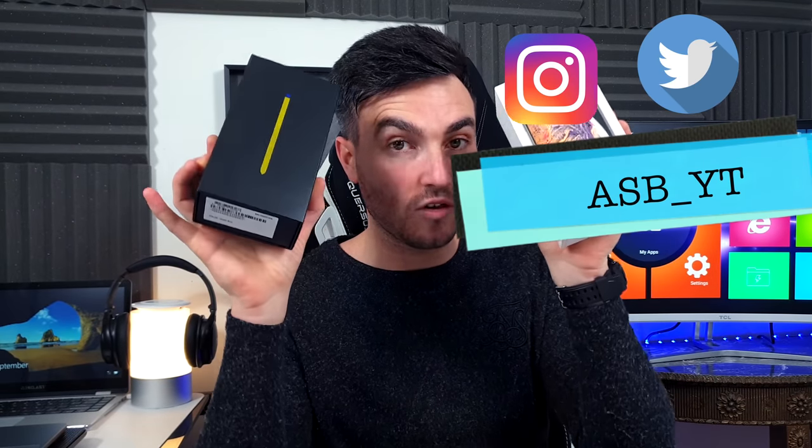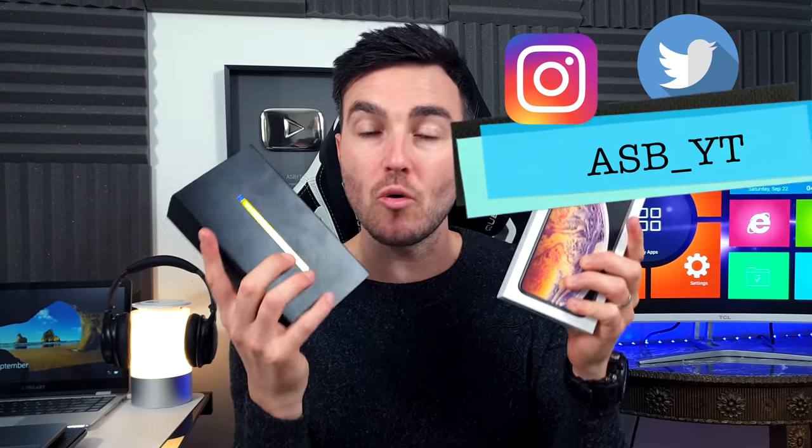Hi guys, it's ASBYT and welcome back to a brand new video. Two of the biggest, most premium brands on the market right now, Apple and Samsung, have released their two big flagships very recently, very close together. So obviously, people will want to know which of these two phones has the best camera. Is it the Samsung Galaxy Note 9 or is it the iPhone XS Max?